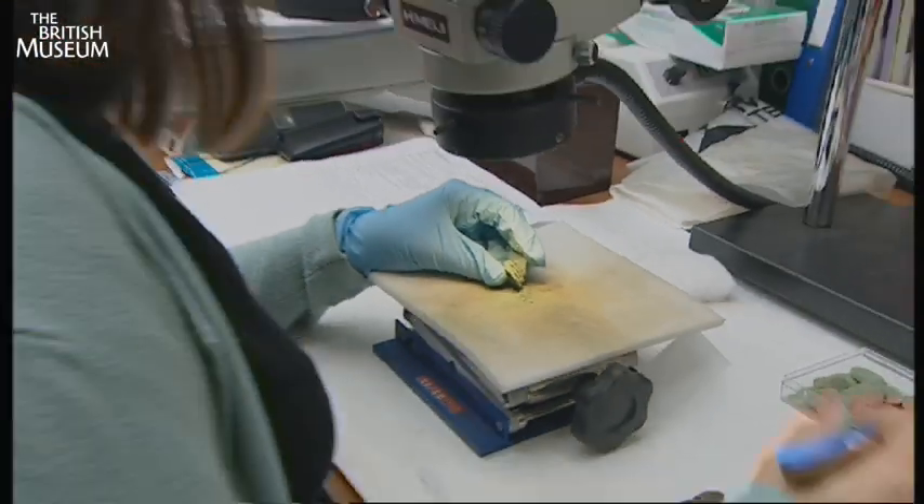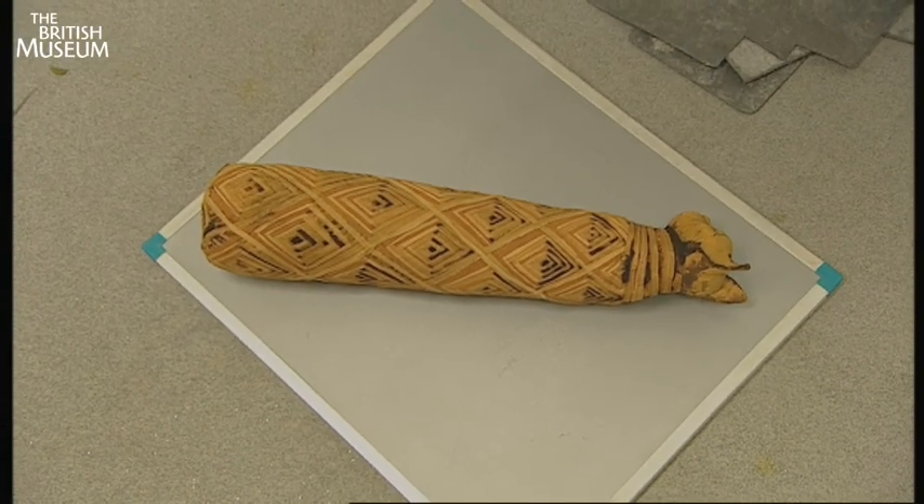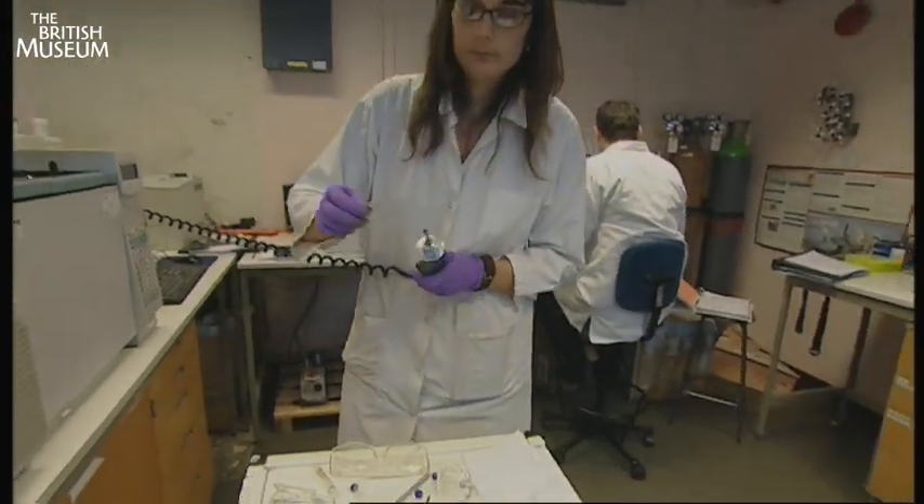Just listen to some of the people who work here. Our basic problem down here is that we are in the basement of the Georgian building. We've had to try and put a world-class conservation lab into an area that was designed for Georgian servants. As you can see, we've got some fantastic radiography equipment. Unfortunately, we're very restricted in the amount of space we have. With the Egyptian mummies, we can do animal mummies, we can do child mummies, but there's no way we can get an adult mummy through and into this room, so it's not possible for us to look at those.